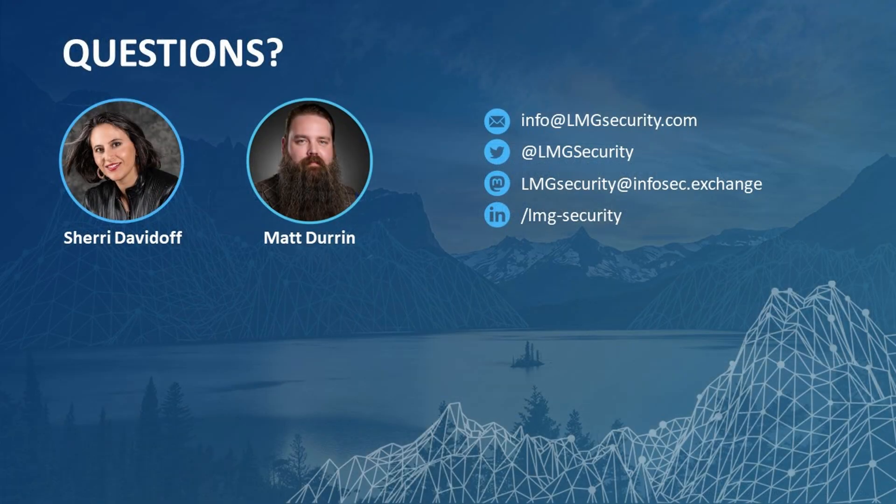Thank you everyone. This is Sherry Davidoff, CEO of LMG Security, and Matt Duren, Director of Training and Research for LMG Security. If you have any questions, feel free to reach out at info@lmgsecurity.com, find us on LinkedIn, or follow us on Twitter. Thanks again for joining and we'll see you next time.